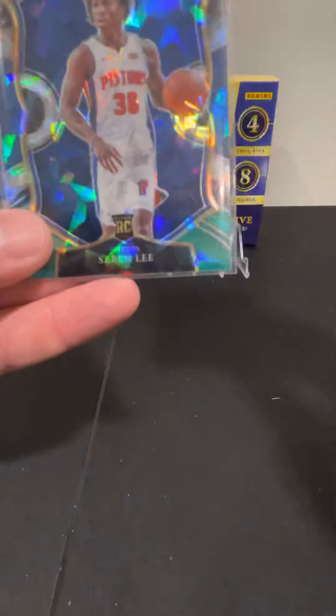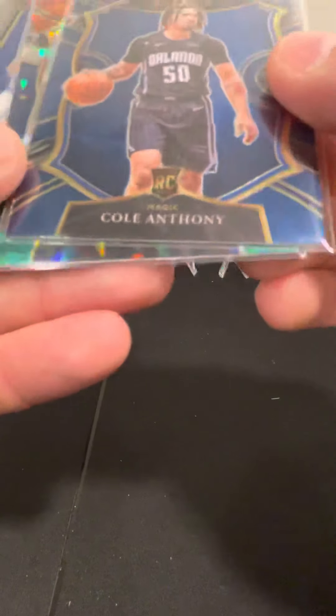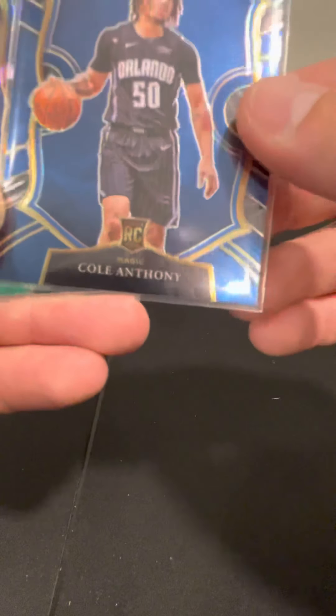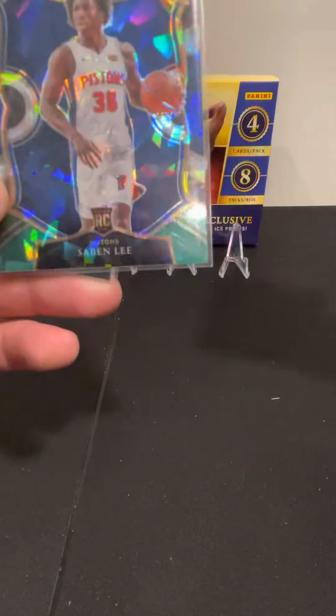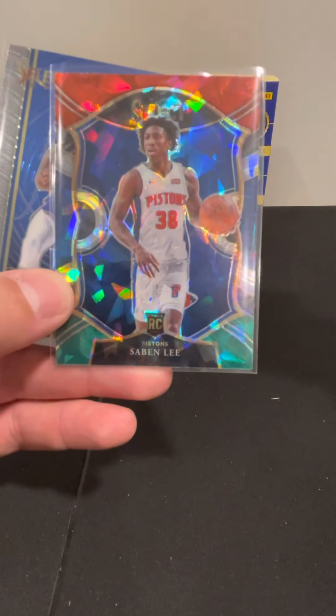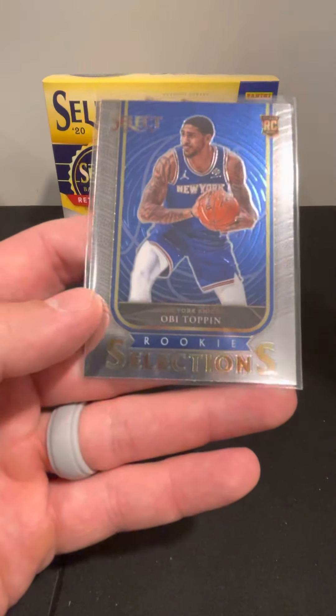All those look pretty good quality-wise. We've had problems with Panini products recently being way off center or having big print lines. The Cole Anthony looks pretty good though. The Sabin Lee is a little off left to right, and the Obi Toppin looks pretty good too — maybe a little off top to bottom, but pretty good overall.